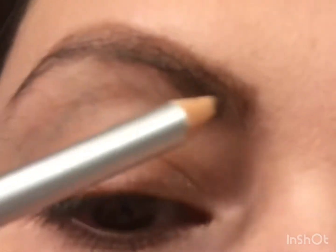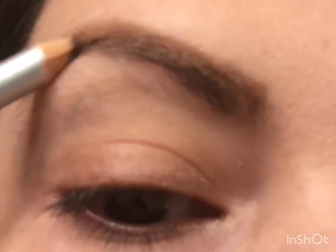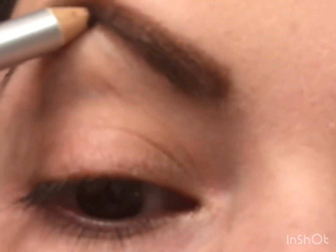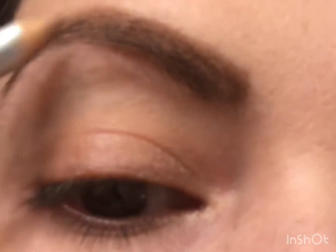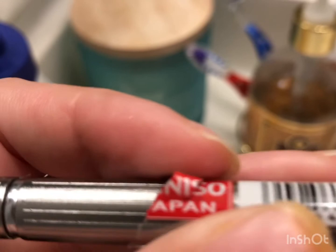I cannot appreciate this enough — I cannot explain how easy life has become ever since I started using it. It just fills up the brows and in no time you get that natural, fluffy, and filled brow look. You don't even need any technique.